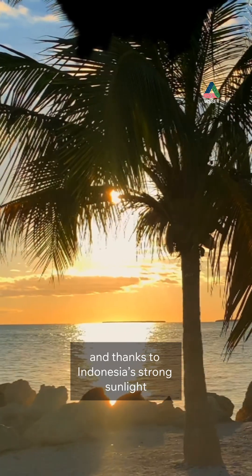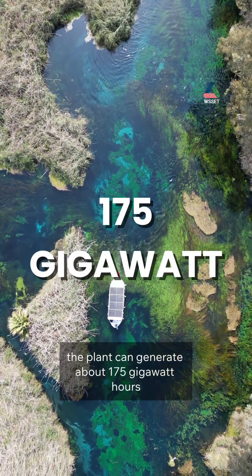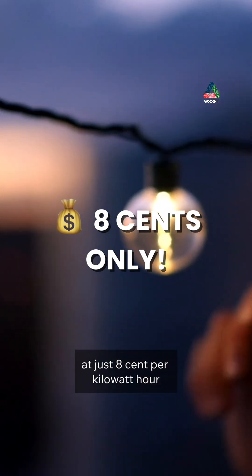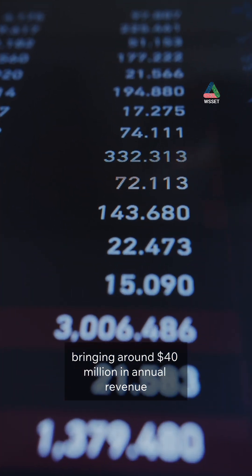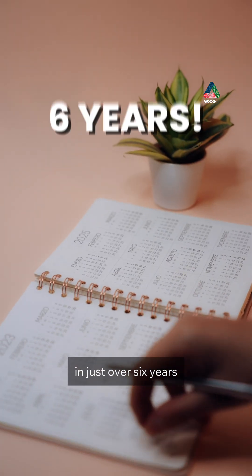Thanks to Indonesia's strong sunlight, the plant can generate about 175 gigawatt-hours of clean energy every year, selling electricity at just 8 cents per kilowatt-hour and bringing around 40 million dollars in annual revenue. That means the project could pay for itself in just over 6 years.